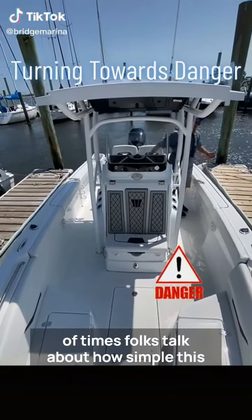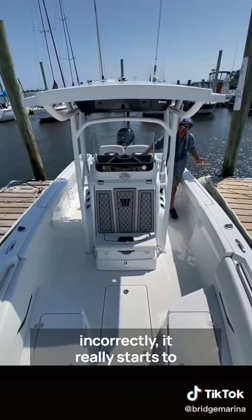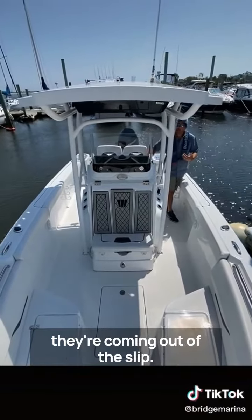We're coming out of the slip, and a lot of times folks talk about how simple this is, but if we do it incorrectly it really starts to complicate things. The biggest mistake we see is folks don't steer the gear properly, or they turn the boat too soon as they're coming out of the slip.